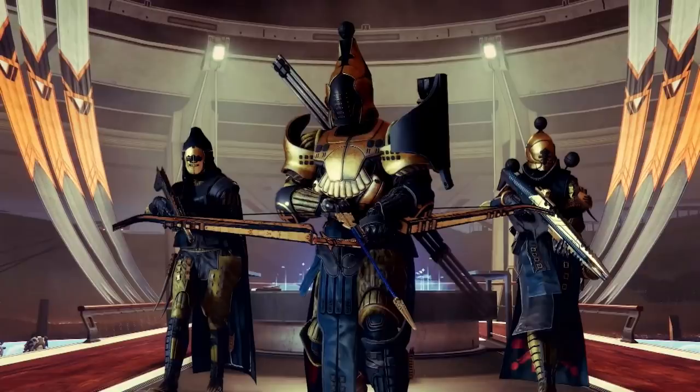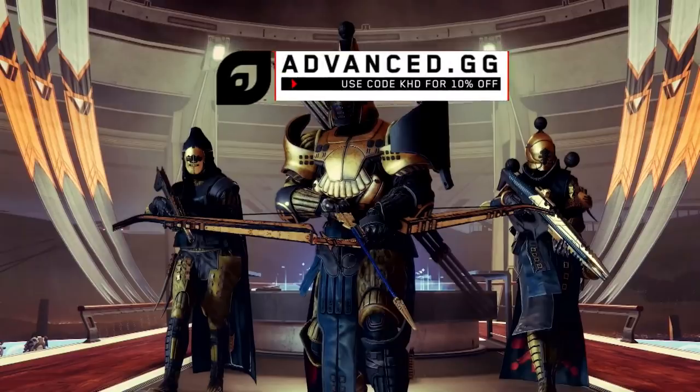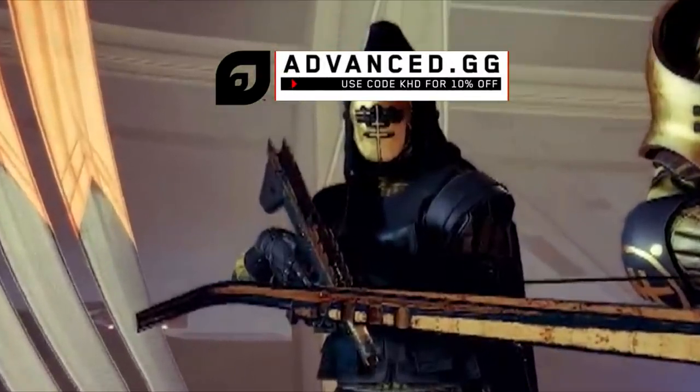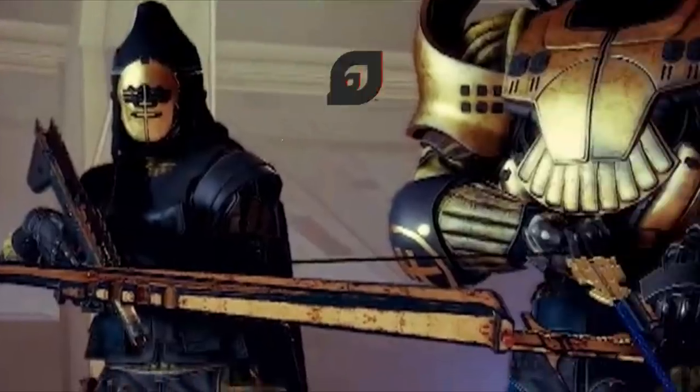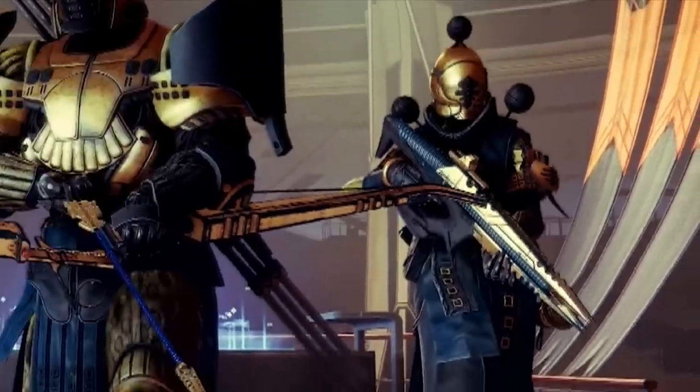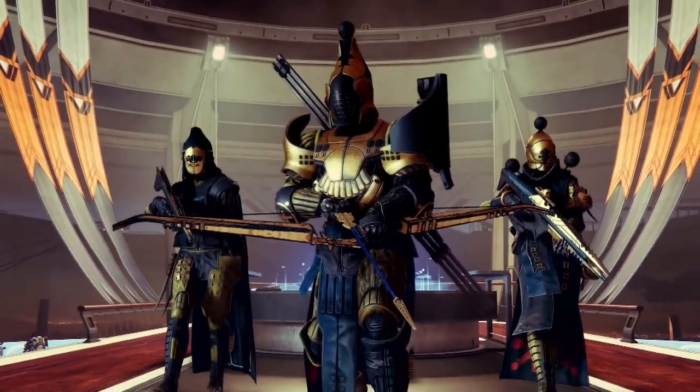Right after that we get another fantastic screenshot showcasing this new Cabal-themed armor set. The Titan in the front is using a new bow, the Hunter to the left is using what looks to be a new SMG, and the Warlock — at first I thought it was a pulse rifle, but on closer inspection I think that's a new linear fusion rifle. And you guys know my relationship with linear fusion rifles — the fact that they didn't get a buff and there's a new one... I'm fuming.